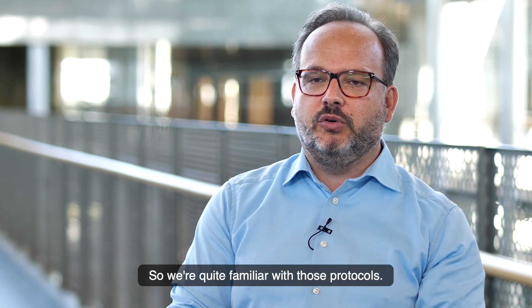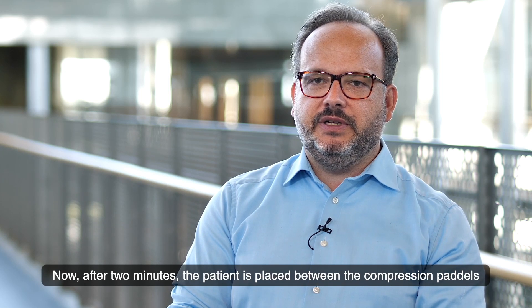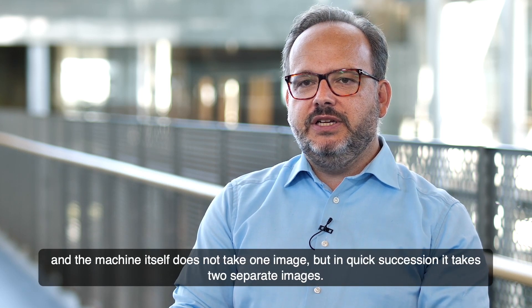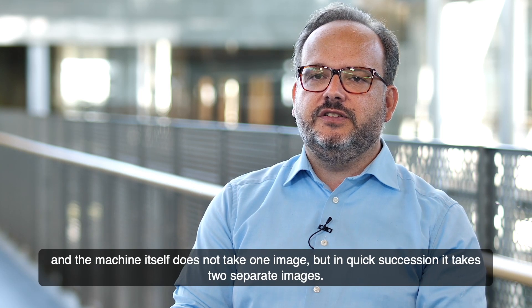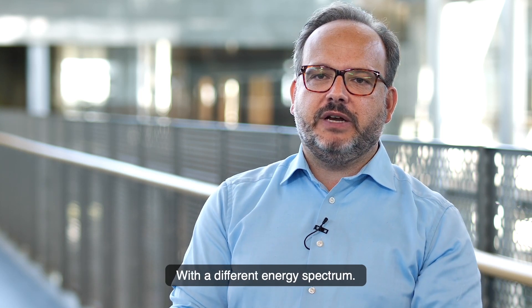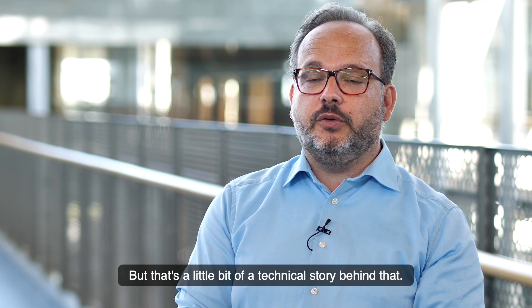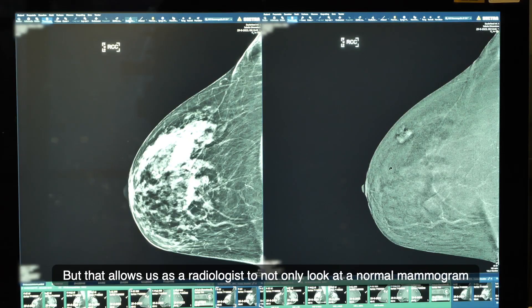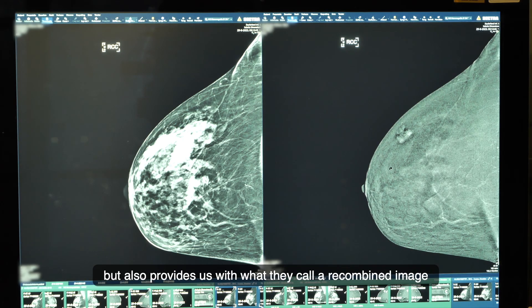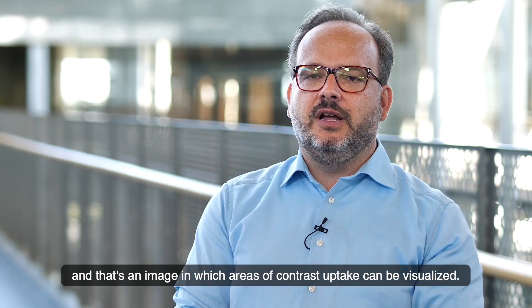We're quite familiar with those protocols. After two minutes, the patient is placed between the compression paddles, and the machine itself does not take one image but in quick succession takes two separate images with a different energy spectrum. This allows us as radiologists to not only look at the normal mammogram but also provides what is called a recombined image, in which areas of contrast uptake can be visualized.